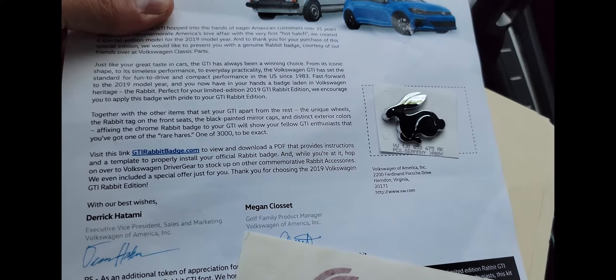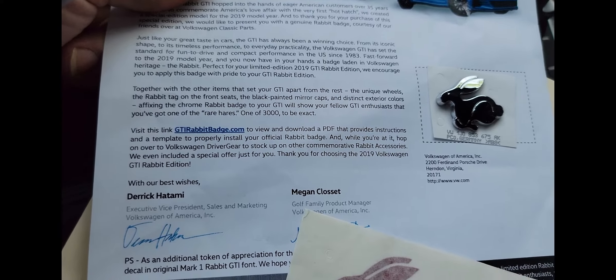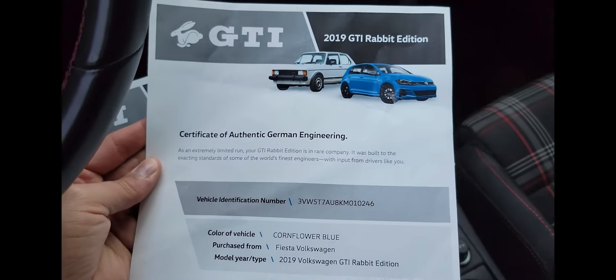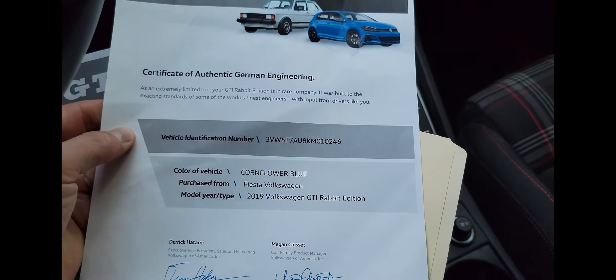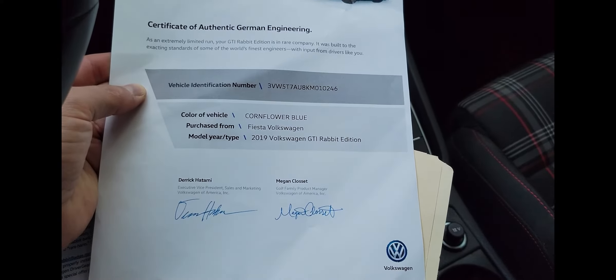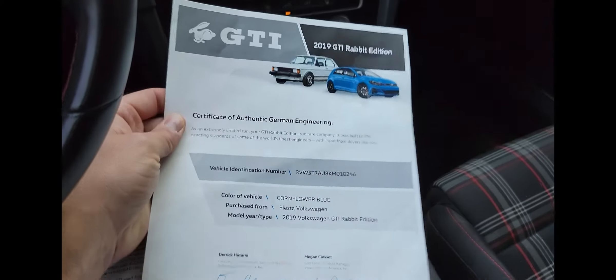The folder also has a Certification of Authentic German Engineering — basically a cardboard printout with signatures, which are probably just really good printouts. It was kind of neat to get all this stuff in the mail a couple of months after I bought the car. I then got a really neat care package from Volkswagen of North America with all the GTI Rabbit Edition stuff. I know it's kind of gimmicky, but it was neat. It's kind of cool having a fairly limited production car — one of a thousand in this color. I think there are three or four rabbits locally.